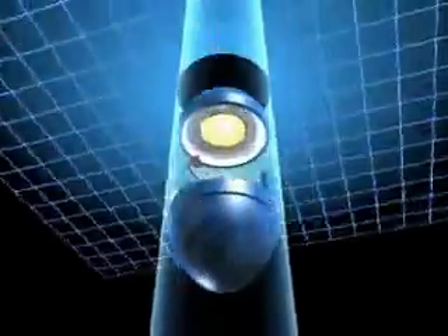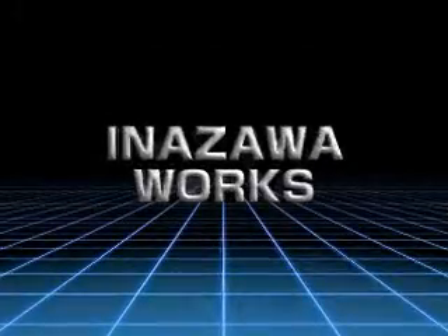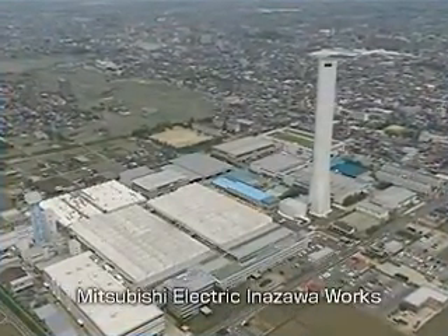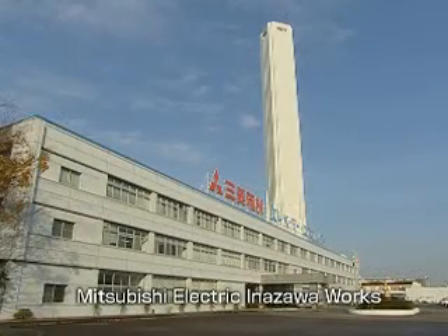Introducing Inazawa Works. We spread safety, environment, efficiency and comfort to the world. Safety, environment, efficiency and comfort are highly demanded in elevators and escalators.